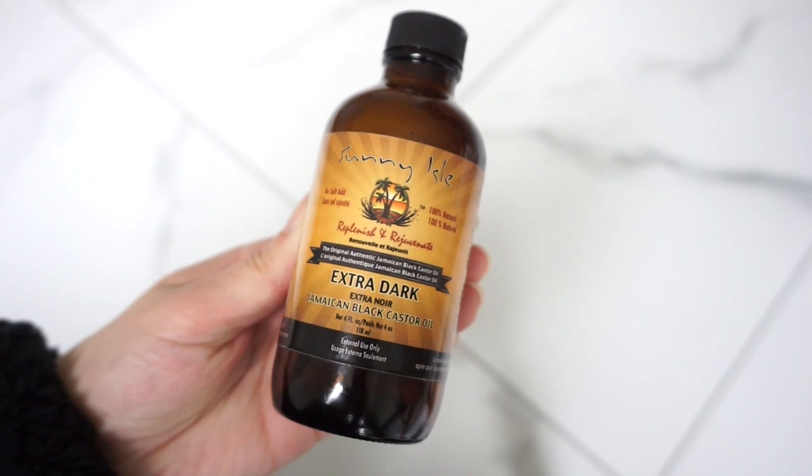I did do a whole video on coconut oil hair masks which I totally recommend checking out — I'll link that down below and up above. I'll also link my life hacks and DIYs playlist down below because I have a ton more hair-related content. But with that said, let's jump right into the hair masks.